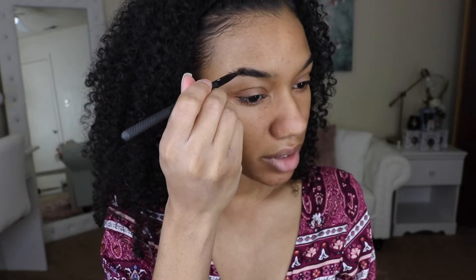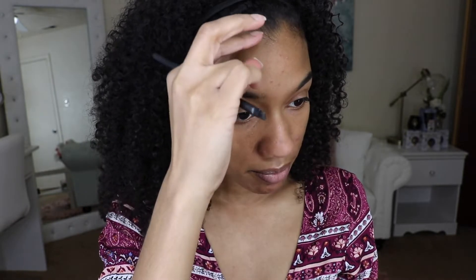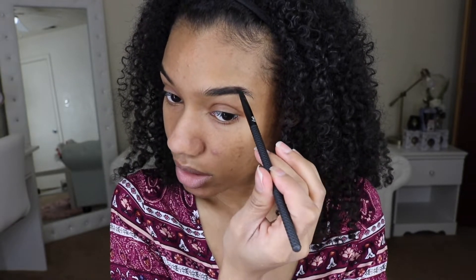I feel like everyday makeup looks are made to enhance your features, so whenever I'm adding my makeup I like to just fill in what I already have. Excuse all that noise in the background — I live right next to an airport so I hear airplanes flying over me all day long.